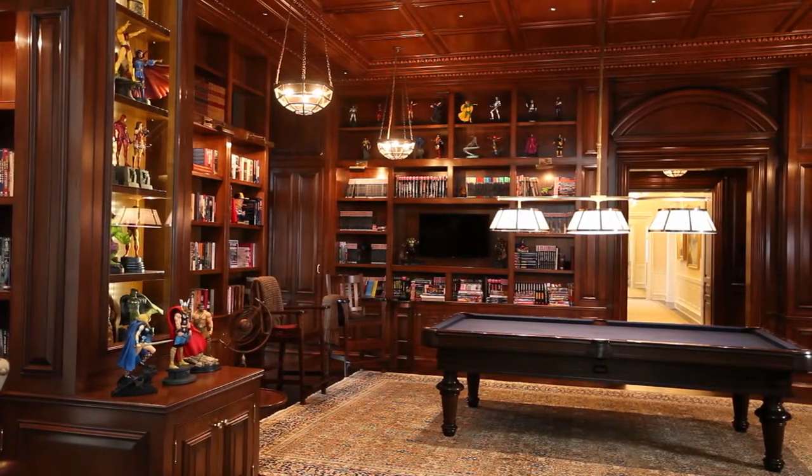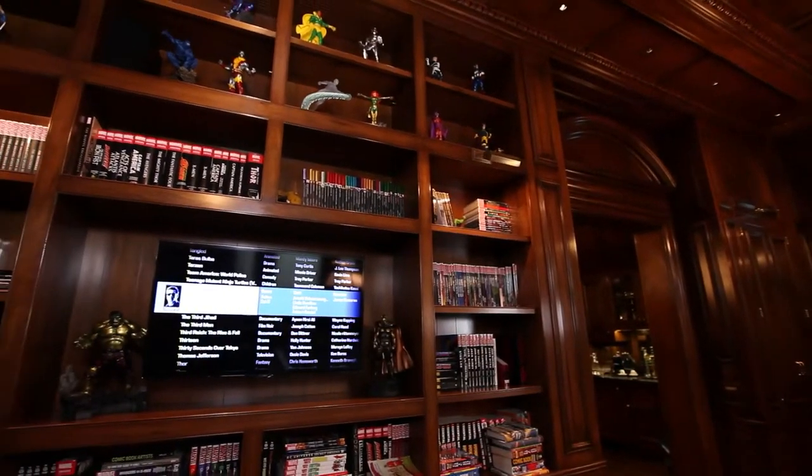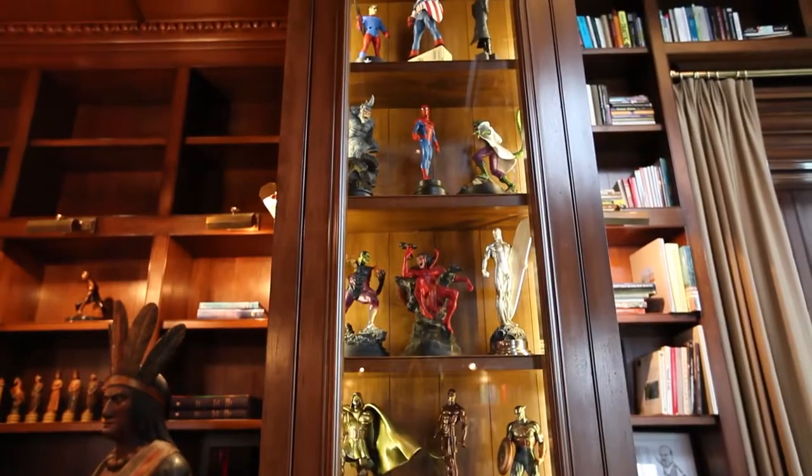The library is home to the client's comic collection and is itself like something out of Wayne Manor. Just making sure that it was displayed properly, lit properly, controlled — the lighting control was critical. Motorized shades are critical so there's no UV damage to the collection itself.